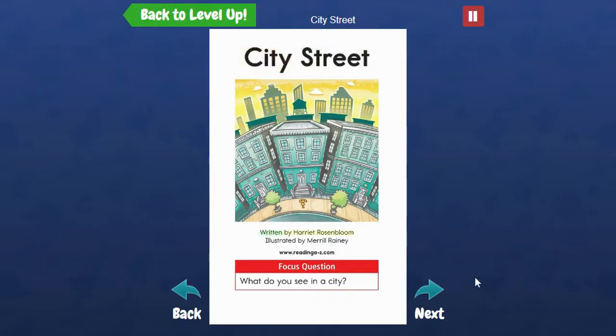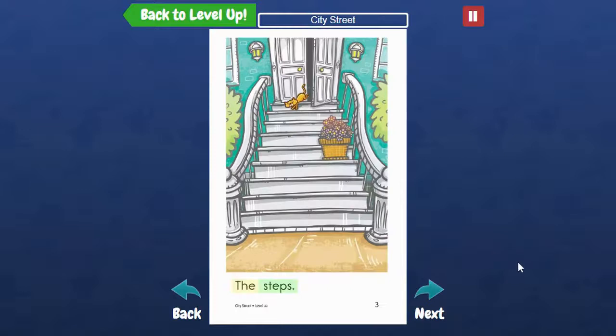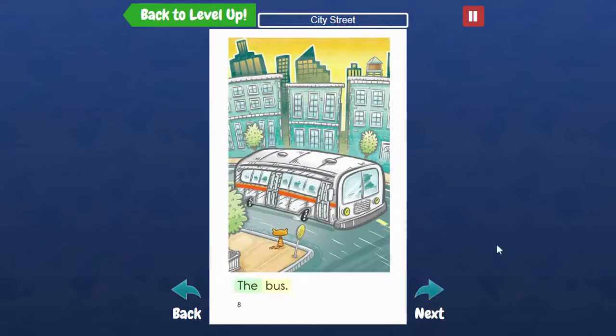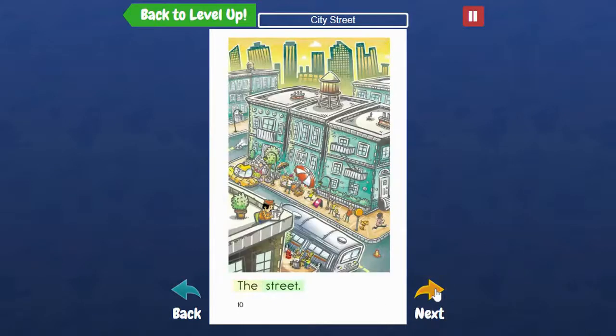"City Street" written by Harriet Rosenblum, illustrated by Meryl Rainey. Focus question: What do you see in a city? Then you click Next and it's going to read the story to you — the food, the bus, the street.